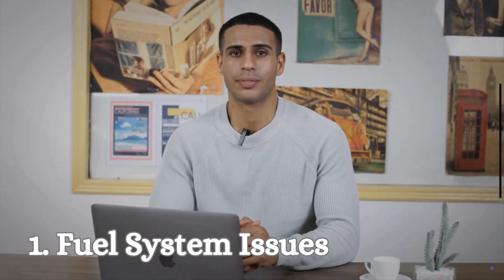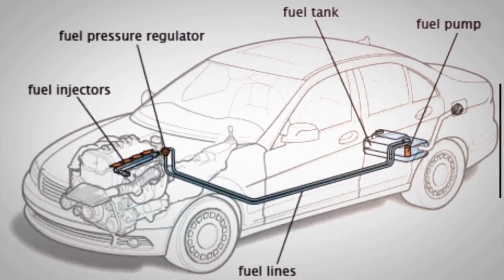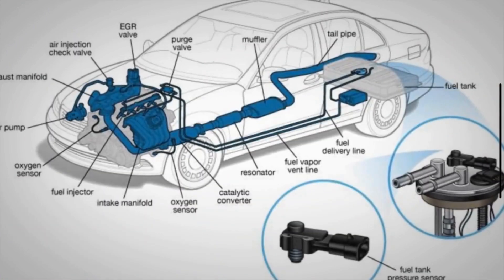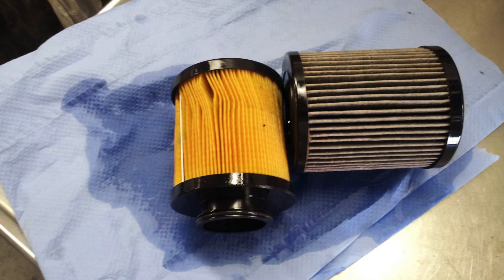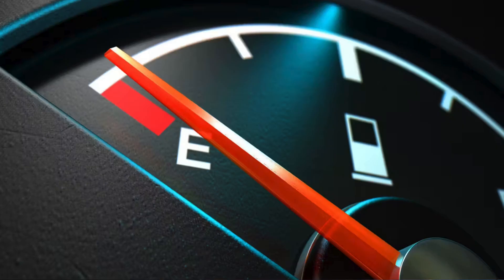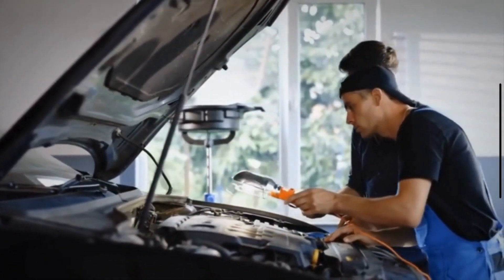Number 1: Fuel System Issues. If your car isn't getting the fuel it needs, it's going to shut off. This can be due to a faulty fuel pump, a clogged fuel filter, or even an empty gas tank. Regular maintenance and keeping an eye on your fuel level can help avoid these problems.